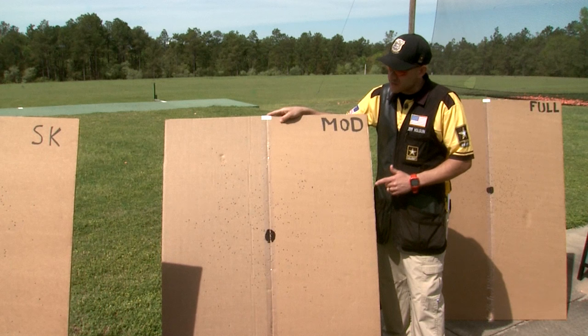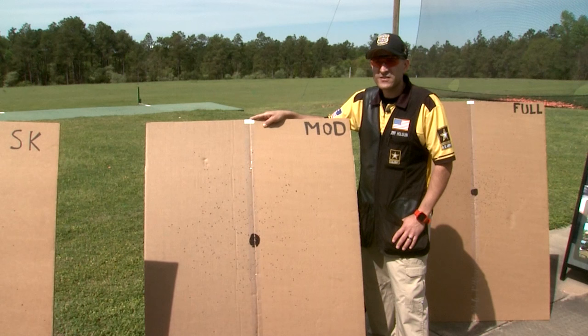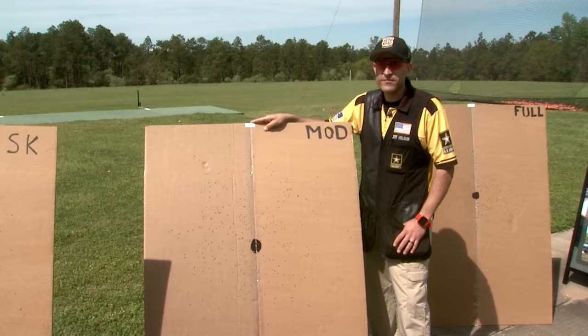A modified choke is a little too tight for flushing birds that are holding tight, and it's too open for a lot of waterfowl shots. It's also a bad choice for trap and skeet for the same reasons. I like to use modified choke for dove on opening day — after that, I'll tighten up.